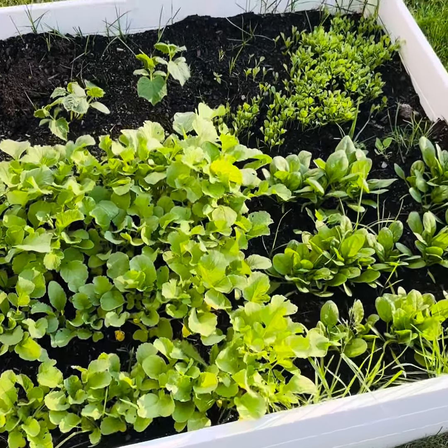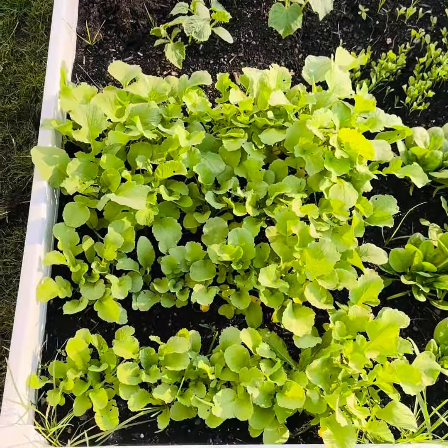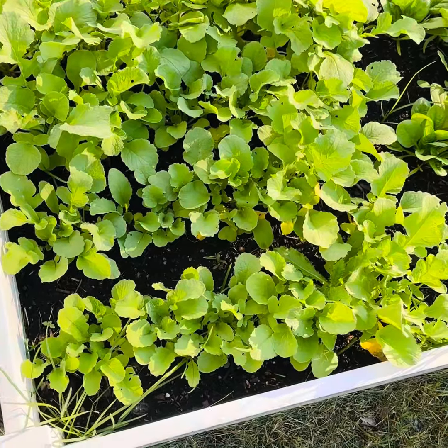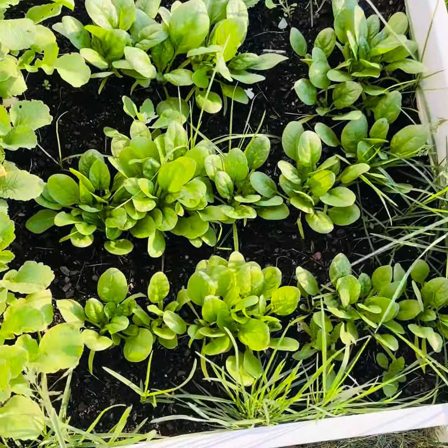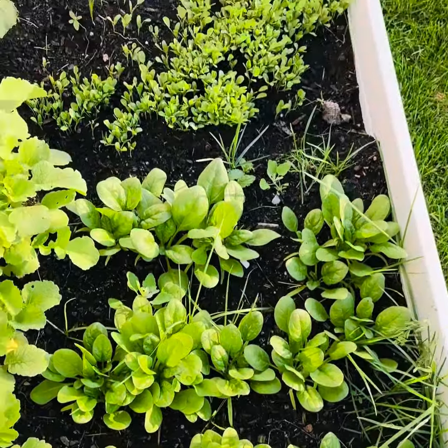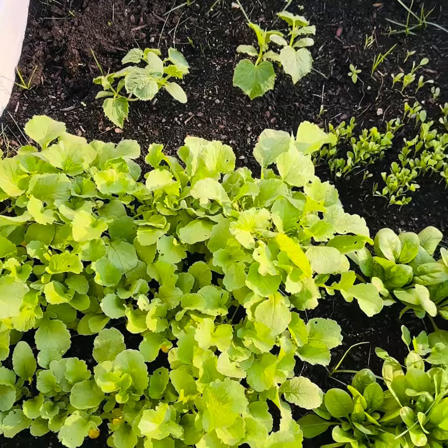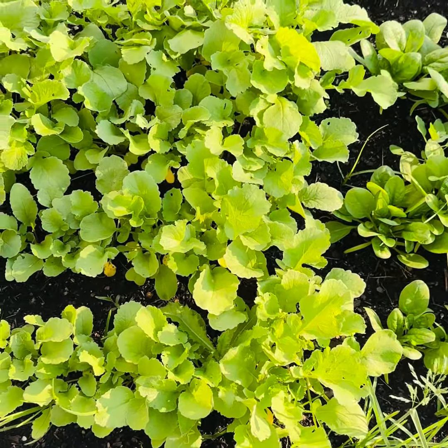Hello, you can see our plant garden. These are radishes. This is spinach. This is a pollock. This is a cucumber. This is very good for me.